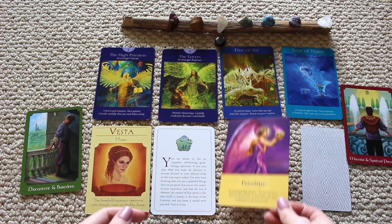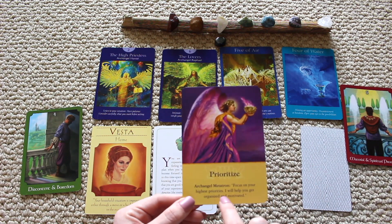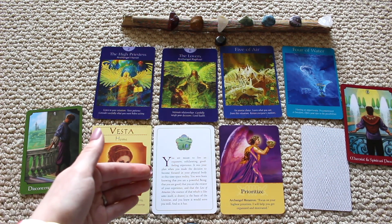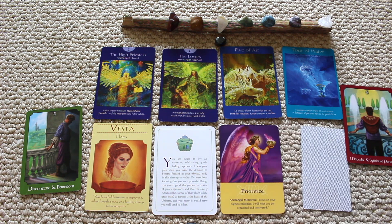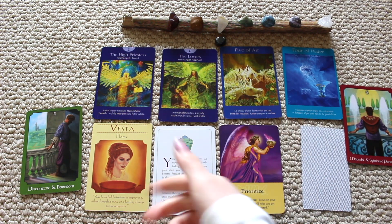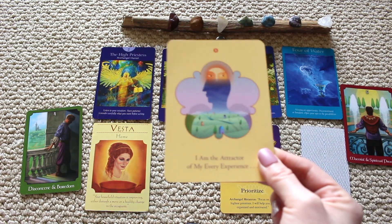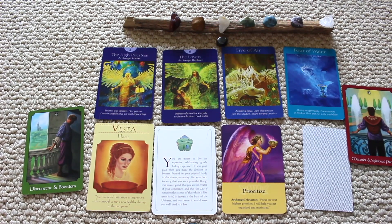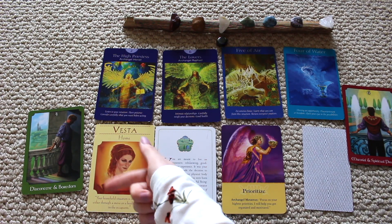Your archangel card is Archangel Metatron: prioritize, focus on your highest priorities. We keep seeing the word 'high' in these cards. You need to expand your mind, think higher and wider. I will help you get organized and motivated — you have to be open to receive. Keep your loved ones close. Your power lies in how you handle yourself. The message for spring is: you have the power of the law of attraction, you are the High Priestess, you have the intuition and the power within. Just go within and ignite that fire.